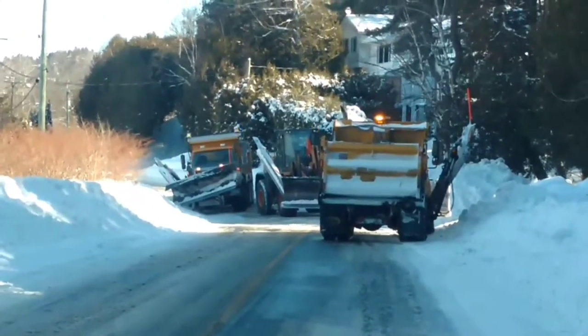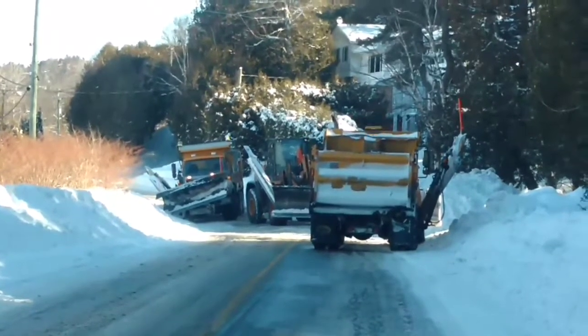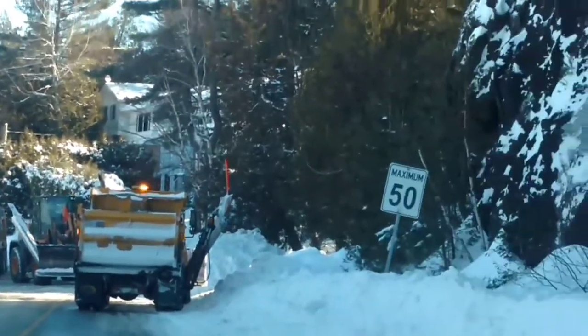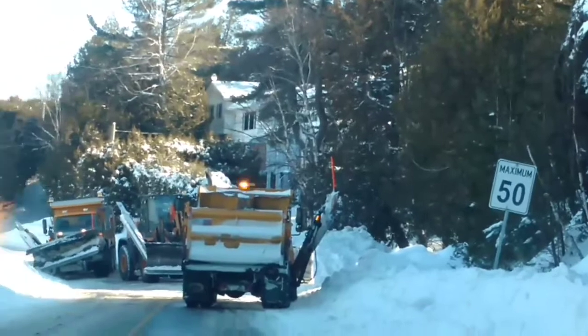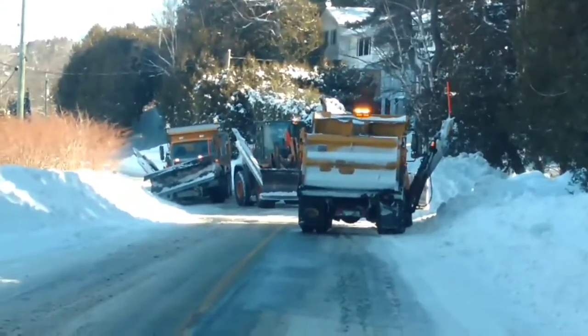It's a really slippery corner here. This is probably 2 kilometers from my house, and this is an area where it gets a lot of water coming from the hill and it goes right across the road, so it's usually pure ice there.